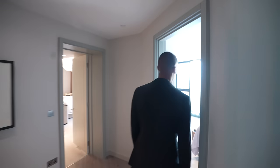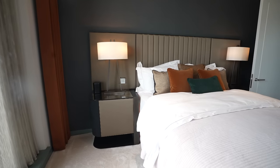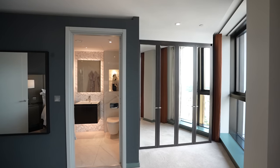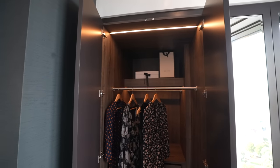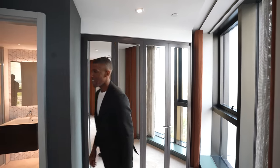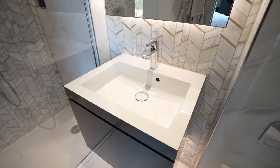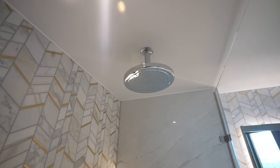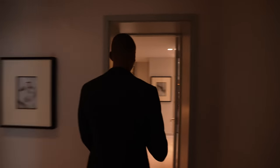Now the third bedroom has orange and green tones, a queen-size bed, two bedside tables, and built-in wardrobes that are really deep with a good amount of space for clothes. The third bedroom also has its own ensuite bathroom with a floating vanity and a walk-in shower.